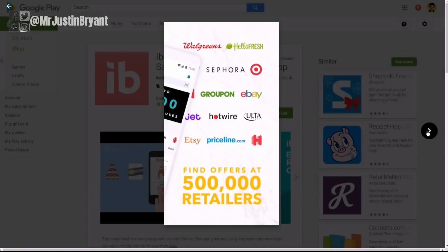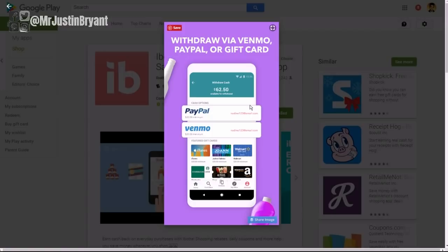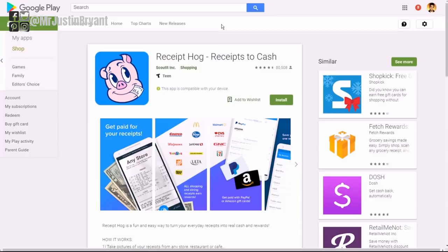With Ibotta you can submit receipts from booking hotels like hotel.com, as well as Etsy, Groupon, eBay, and a lot of different retailers. They'll pay you via PayPal or gift cards when you cash out, so it's very versatile. You can cover a lot of different items across many industries. Ibotta also has a referral program where if you get friends or family to try the app, you get a little bit of what they make as well.